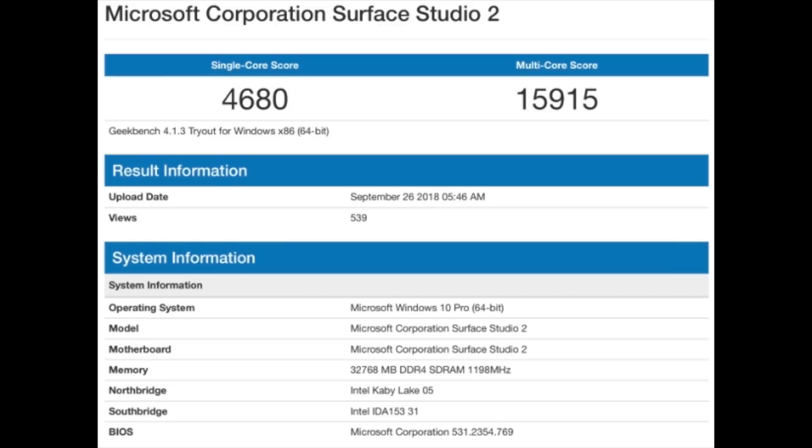A fun fact about the A12X chip is that it's more powerful than the freshly released Surface Studio 2 by Microsoft — a $3,500 all-in-one PC. I know it's not exactly fair to compare Geekbench scores between the two, but it's amazing that the iPad Pro is even in the same category and outscoring a desktop that costs $3,500.